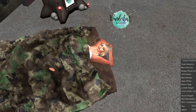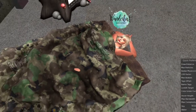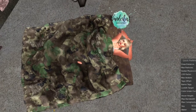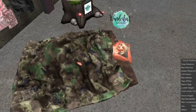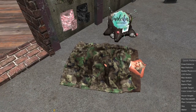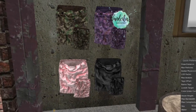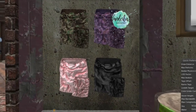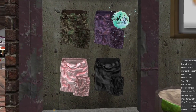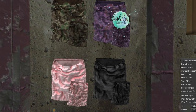Up next, we're at Willow Veil Company and they have this sleeping bag on sale. You can change the texture to clean or dirty, and then there are four color options for the sleeping bag — looks like a green and purple camo, and then a pink and black solid. Those are your options.